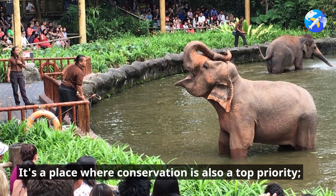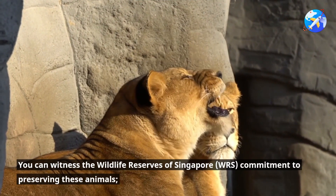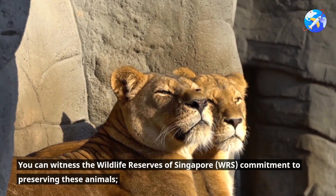It's a place where conservation is also a top priority. You can witness the Wildlife Reserves of Singapore, WRS, and their commitment to preserving these animals.